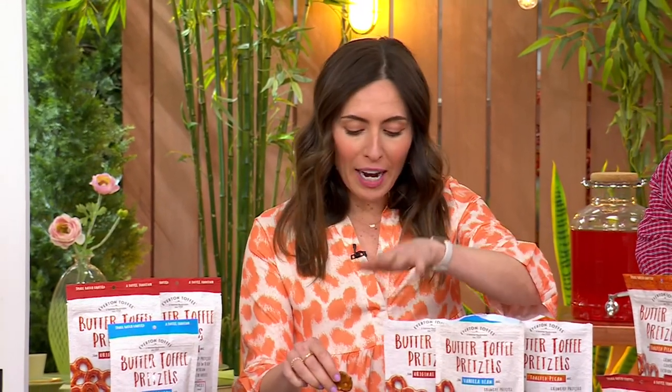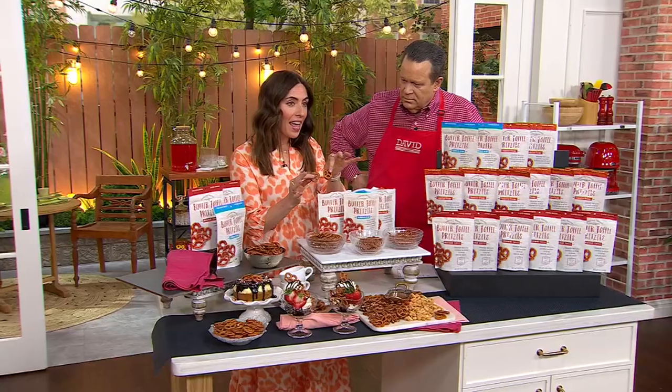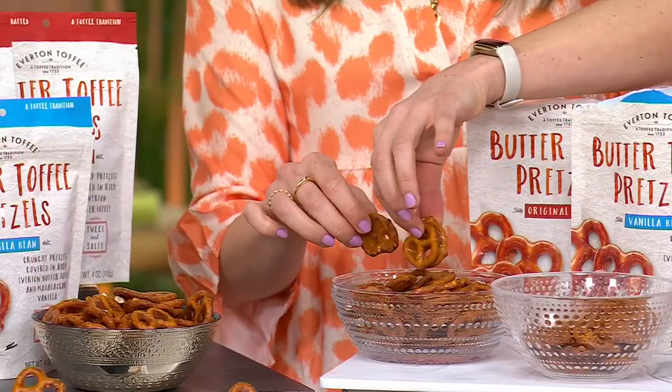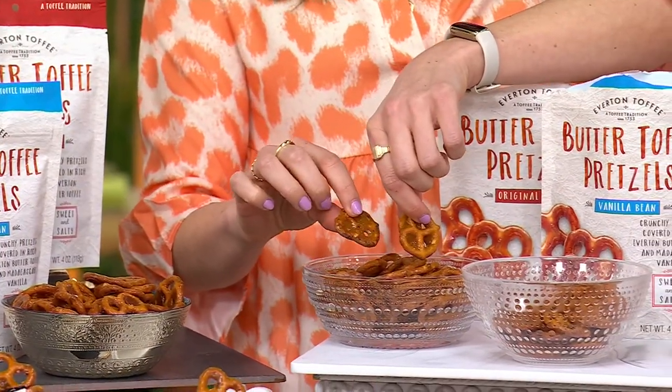So talk to us about Everton. These are our award-winning confections. We put Everton, England on the map over 270 years ago, and we are still making these in small batches. You're getting flavor, creaminess, butter toffee, and quality every single time.